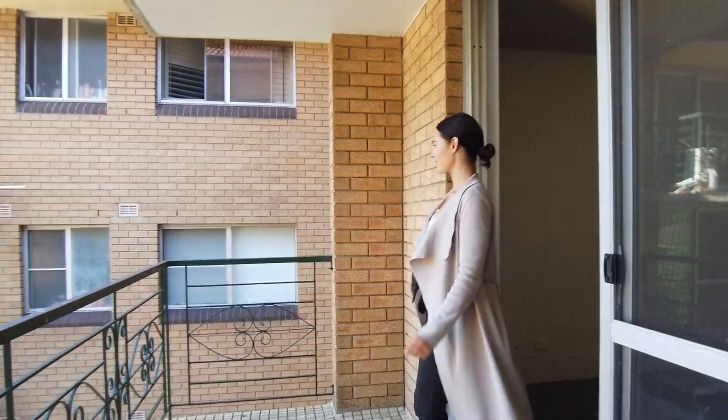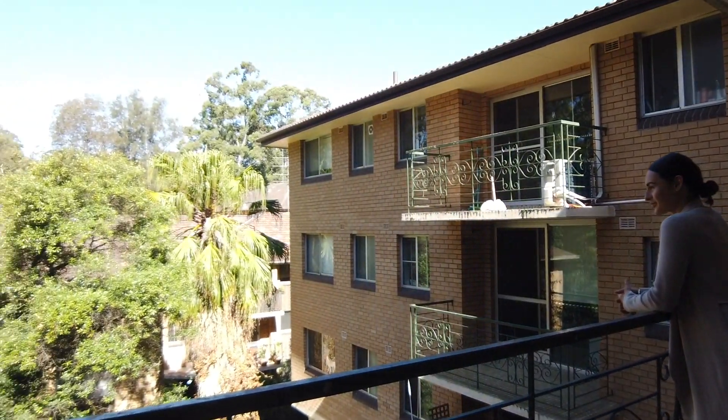My name is Madeline from Better Homes and Gardens Real Estate in Crows Nest. Welcome home.